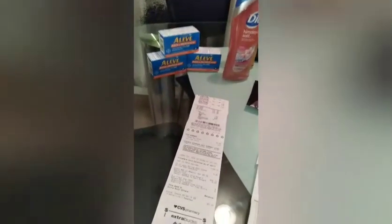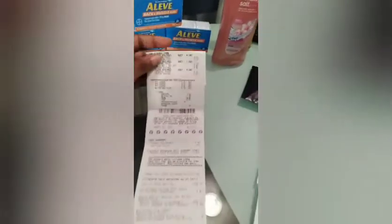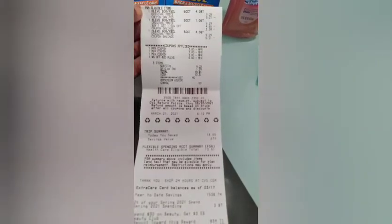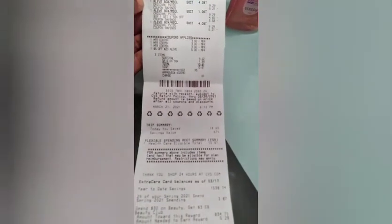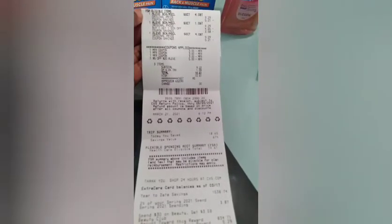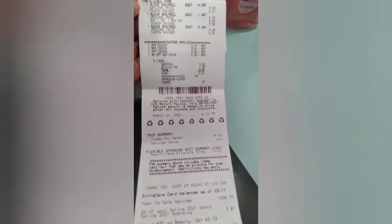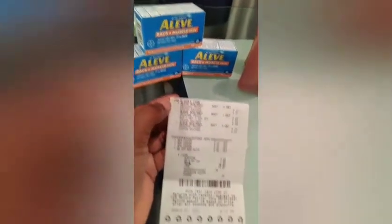Our first deal was the Aleve — it was buy one get one half off and Spend $20 get a $6 extra buck. At this store, I bought the Aleve Back and Muscle because of course where I work, we need those.